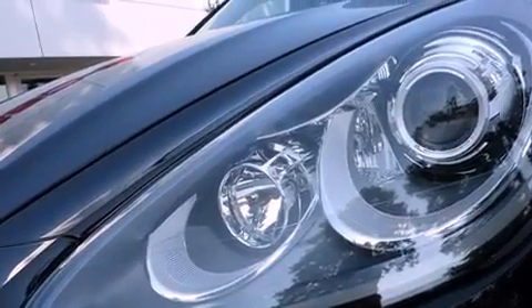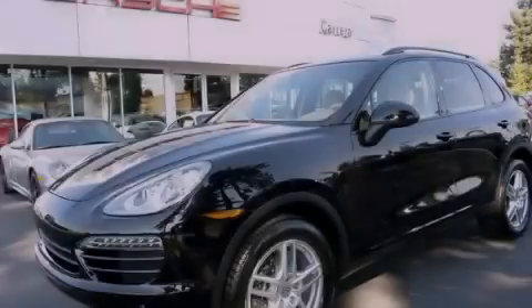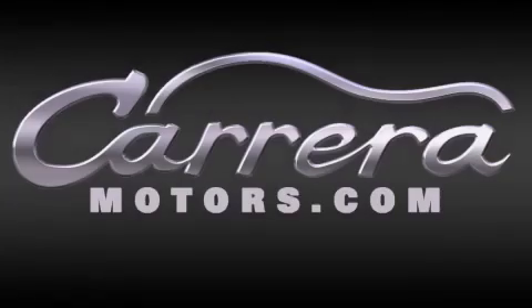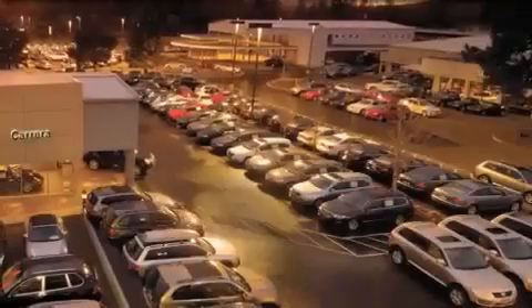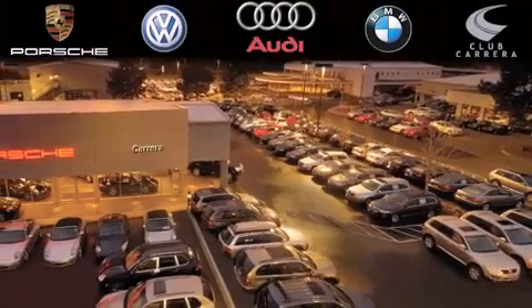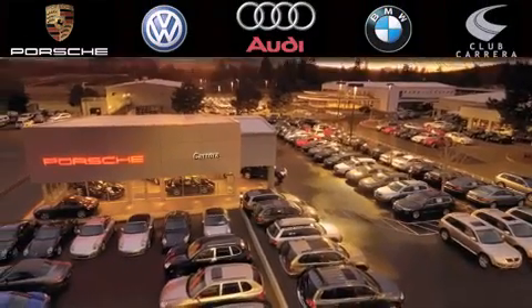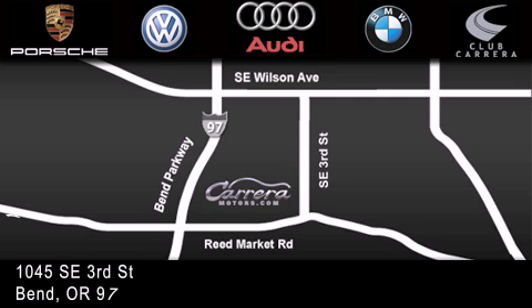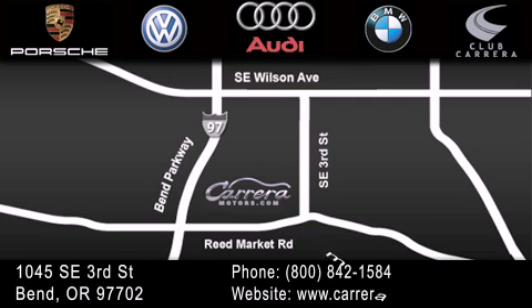Contact us today and schedule your opportunity to see this automobile in person. Thank you for considering Carrera Motors for your next new, certified pre-owned, or pre-owned vehicle. If you have any questions, visit our website, give us a call, find us on Facebook, or stop by our dealership. We are conveniently located just off the parkway on 3rd Street near Reed Market Road in Bend, Oregon. We look forward to serving you!